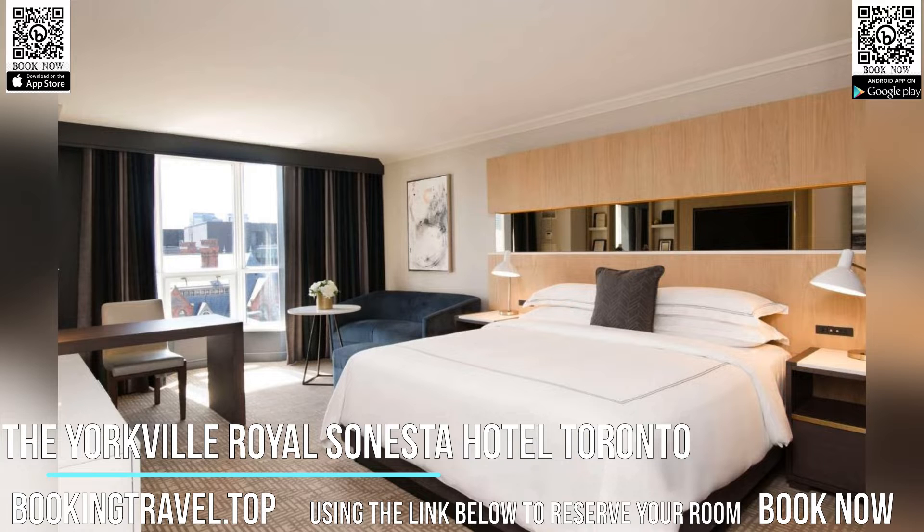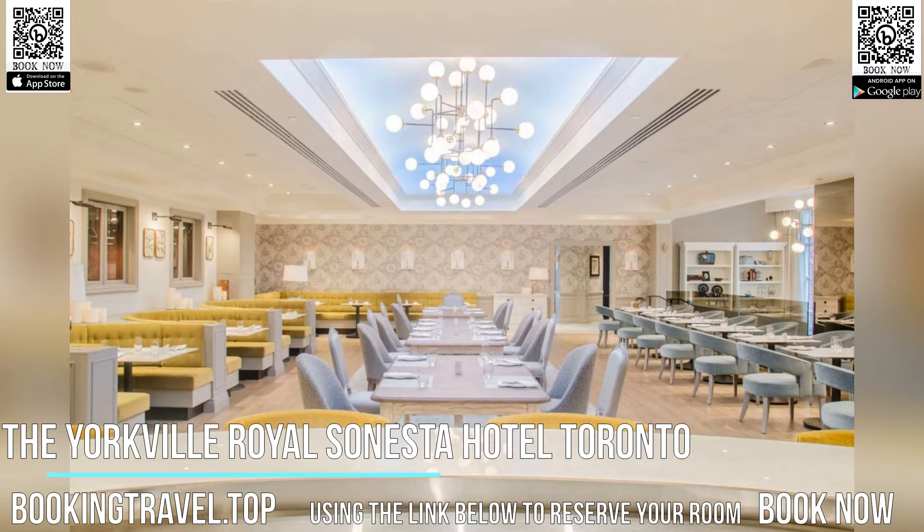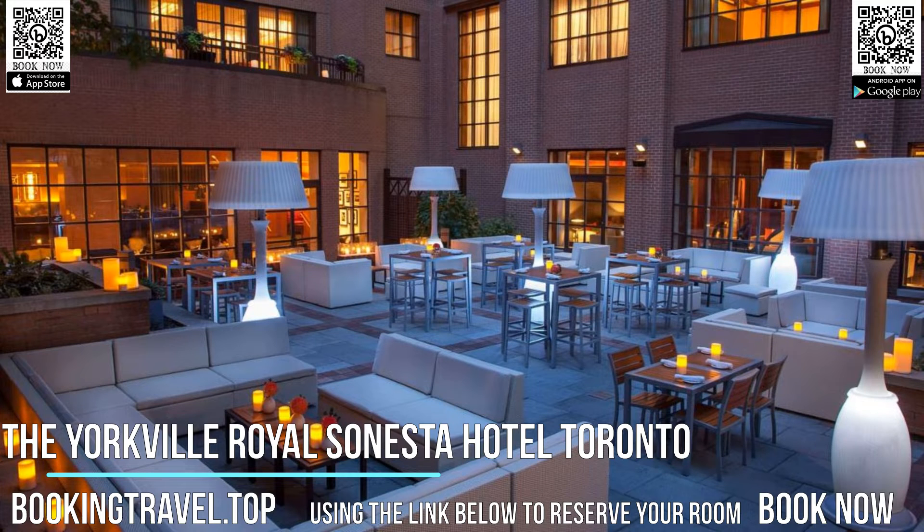The Yorkville Royal Sonesta Hotel Toronto features an indoor pool and on-site fitness centre. Book now at the best price guaranteed, using the link below to reserve your room.